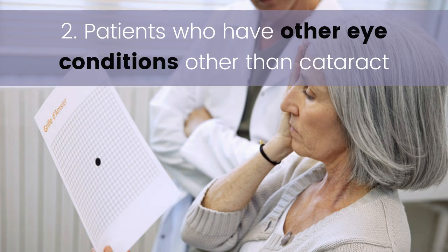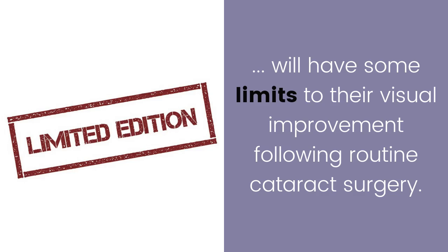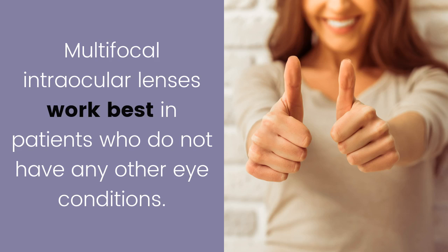Two: patients who have other eye conditions besides cataract. Patients who suffer from age-related macular degeneration or diabetic maculopathy will have some limits to their visual improvement following routine cataract surgery, depending on how severe these conditions are. Multifocal intraocular lenses work best in patients who do not have any other eye conditions.